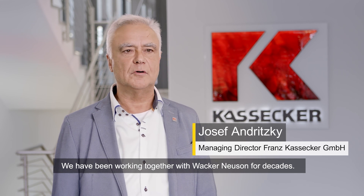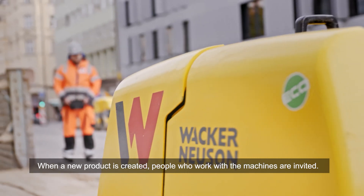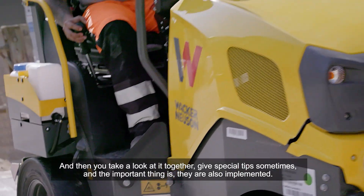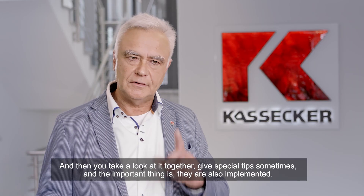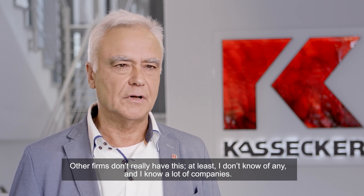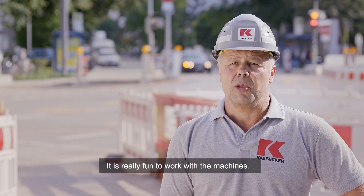We have been working together with Wacker Neuson for decades. When a new product is created, people who work with the machines are invited. And then you take a look at it together, give special tips sometimes, and the important thing is they are also implemented. Other firms don't really have this — at least I don't know of any, and I know a lot of companies. It's really fun to work with these machines.